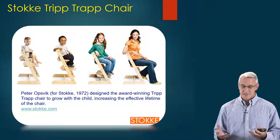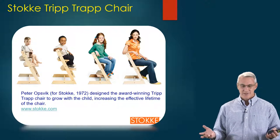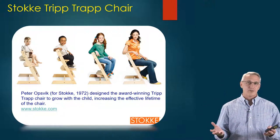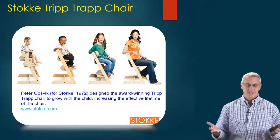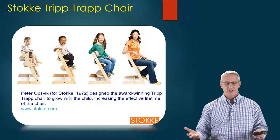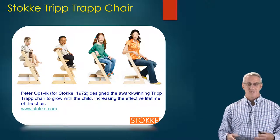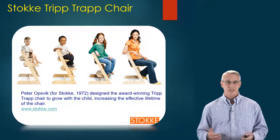Another example is called the Stokke chair — the Tripp Trapp chair. Back in 1972 they designed a chair that, as a child grows, they can still use the same chair with just some adjustments. You can see how it can serve as an infant chair, a toddler chair, a kid's chair, all the way to a young adult. So they don't have to keep buying new types of chairs or throw away an infant or kids' chair once it's done.